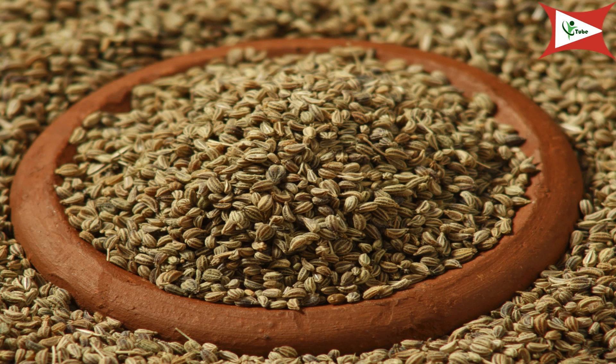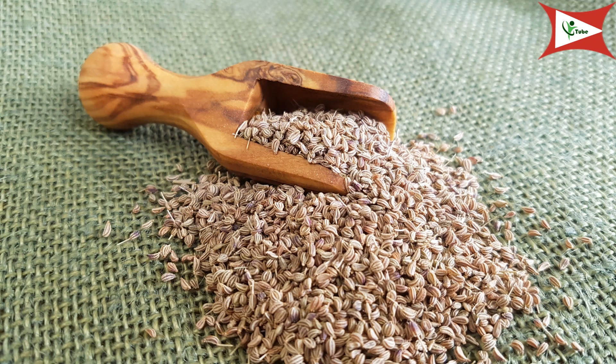Carom seeds with water. Carom seed is an effective home remedy for upset stomach. It aids digestion and gets rid of flatulence and bloating. Boil a glass of water, take one teaspoon of carom seeds and add it into the boiling water. Put off the flame and let it steep for about ten minutes. Drink this carom seed tea. You can also swallow a teaspoon of carom seeds followed by some lukewarm water instead of making the carom seed tea.